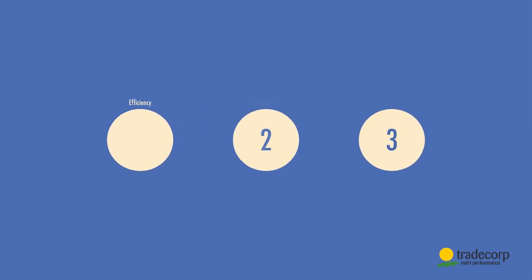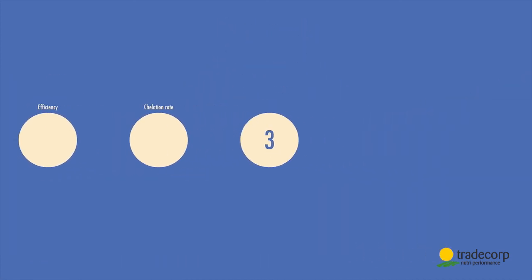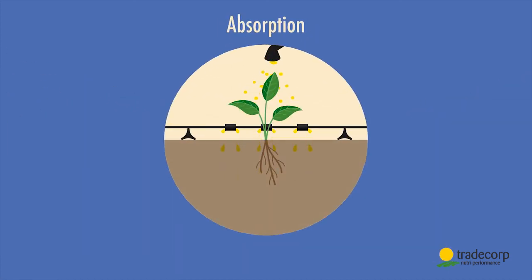Secondly, in our factories we produce chelates with a chelation rate of 100%. This means that every nutrient is protected every time. Finally, Trade Corp chelates efficiently penetrate into the plant via the roots as well as via the leaves.